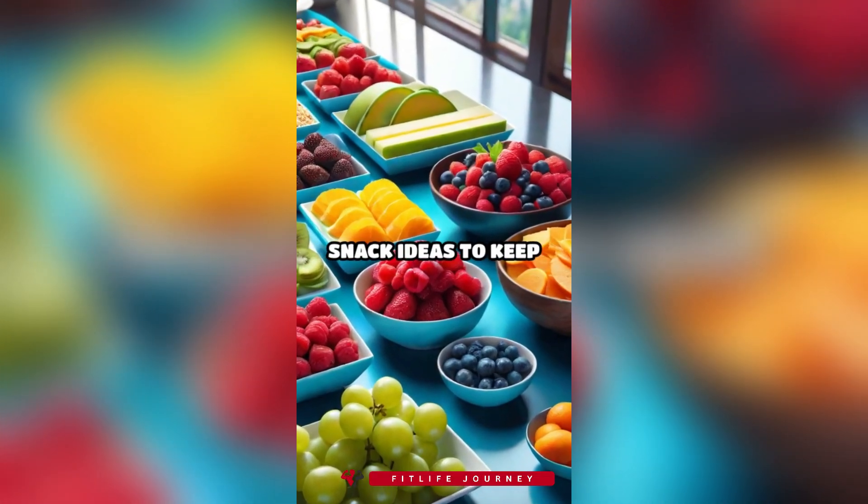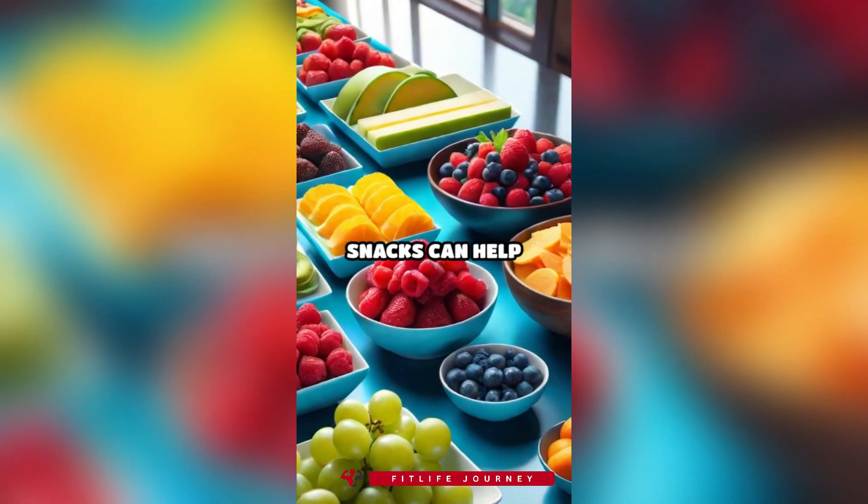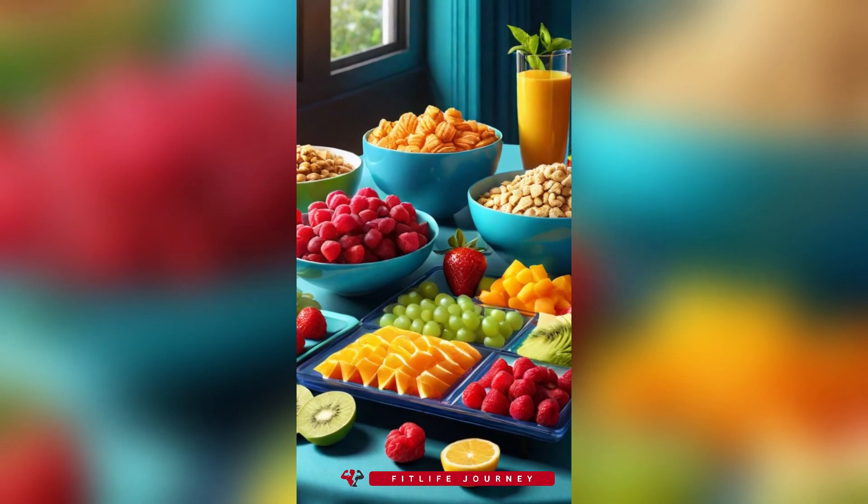Welcome to our guide on healthy snack ideas to keep you full. Choosing the right snacks can help you stay energized and satisfied between meals.